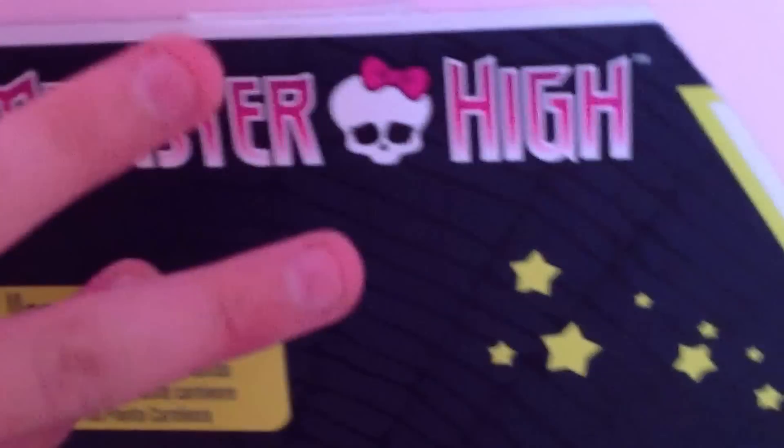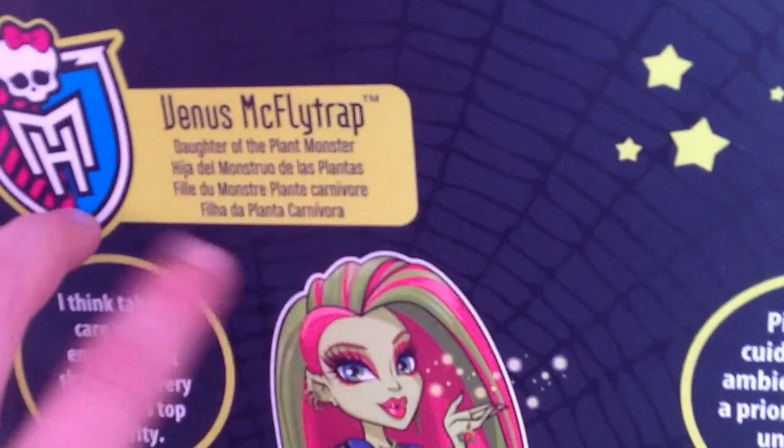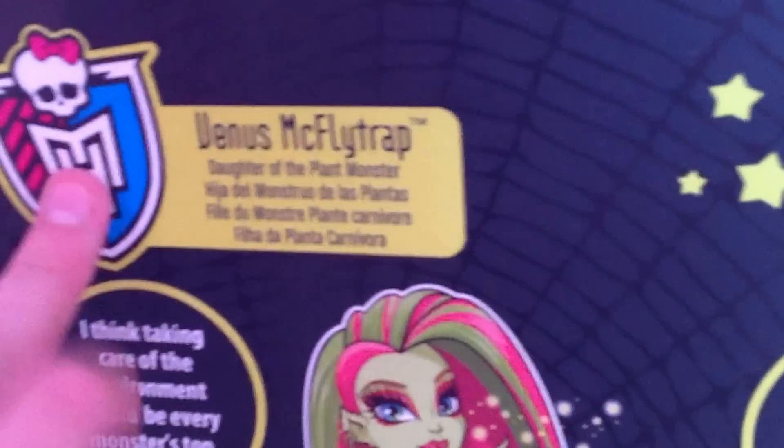Alright, at the top of the box, it says Monster High. It has a skullette in the middle. And it says Venus McFlytrap, daughter of the plant monster, in black. It's surrounded by lime green and it has the Monster High symbol there.